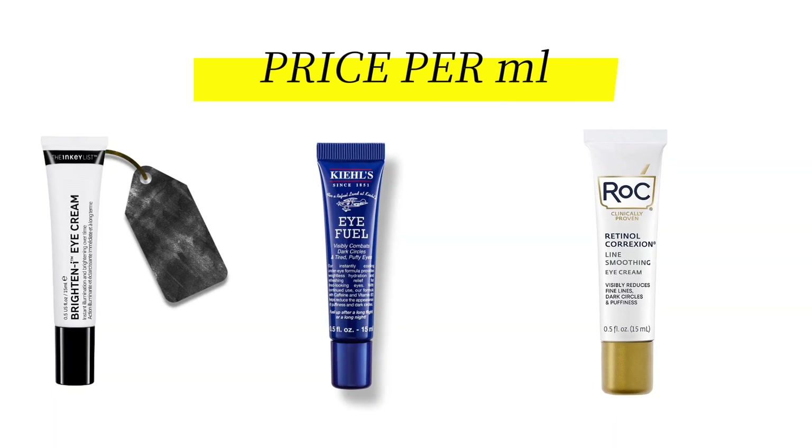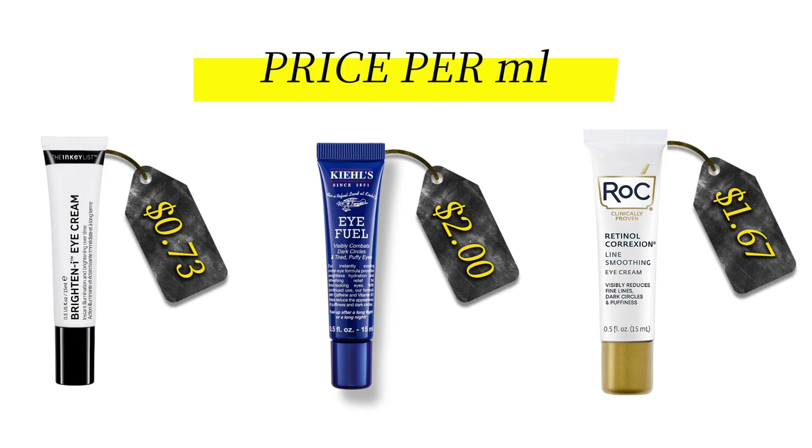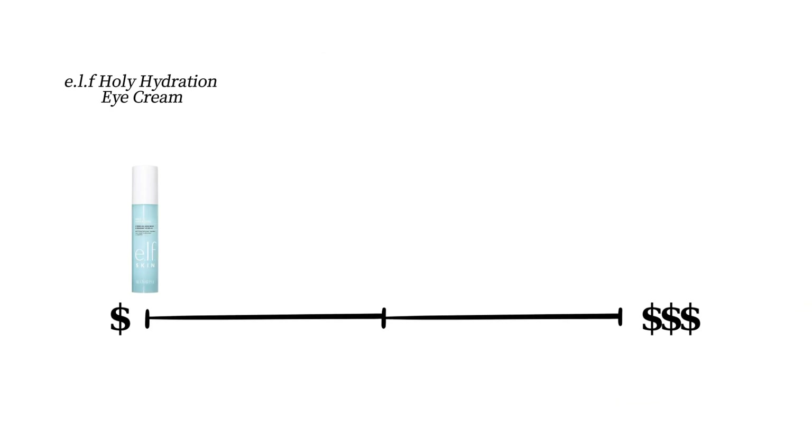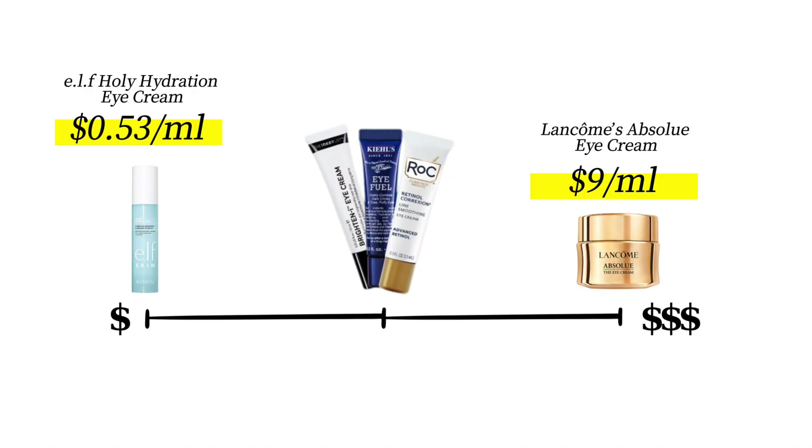Now let's talk about value. Price per ml: The Inkey List comes in at just 73 cents. Kiehl's? About $2 even. RoC sits at $1.67. For comparison, budget options like ELF's Holy Hydration Eye Cream are around 53 cents per ml. On the flip side, luxury picks like Lancôme's Absolute Eye Cream can hit $1.75 — that's nearly $9 per ml. So these three are comfortably in the budget to mid-range tier.